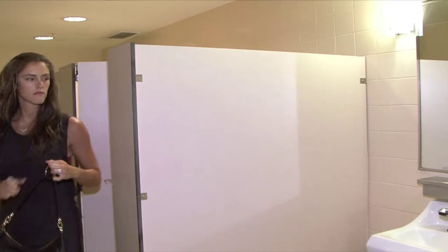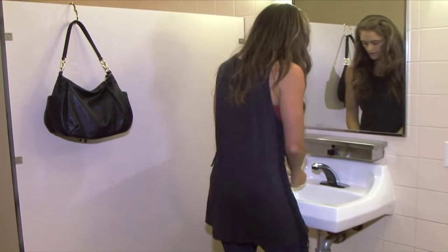The new Clippa handbag hanger is 25% lighter and slimmer, yet opens wider. Its modern design works on rails, sinks, doors, and walls.